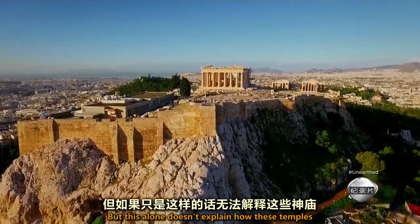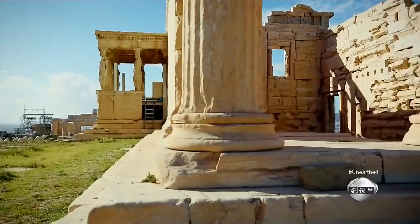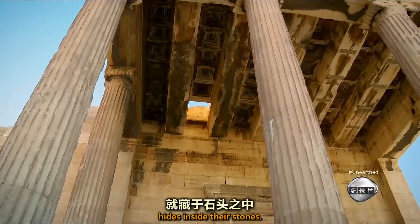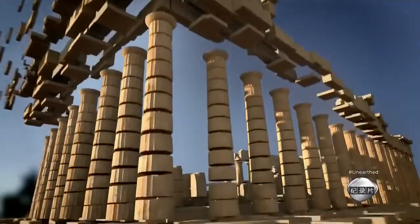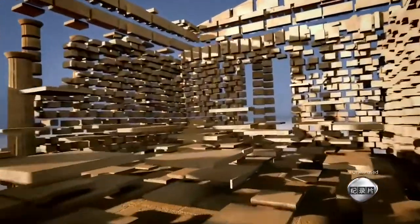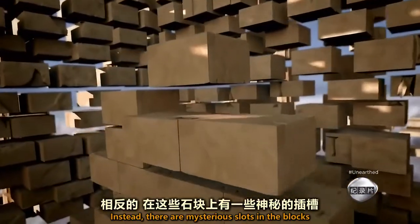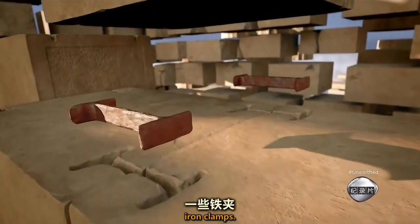But this alone doesn't explain how these temples have stood firm against earthquakes. The biggest clue to what makes these structures so special hides inside their stones. Blow the Parthenon apart and you won't find an ounce of mortar to bond the marble together. Instead, there are mysterious slots in the blocks, and inside them, iron clamps.